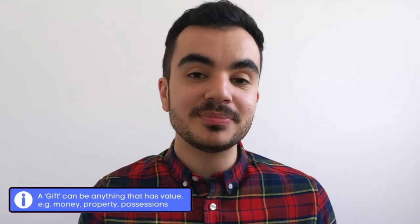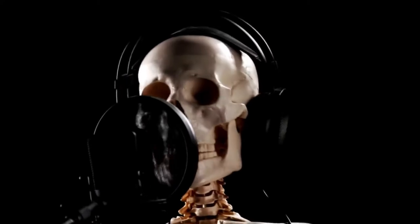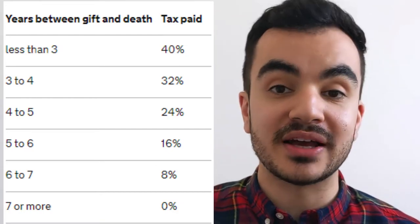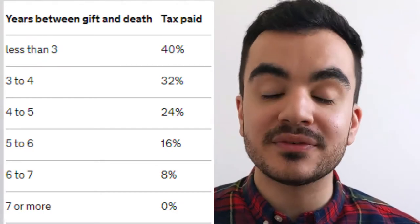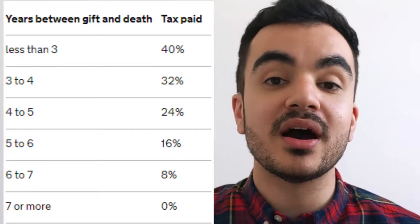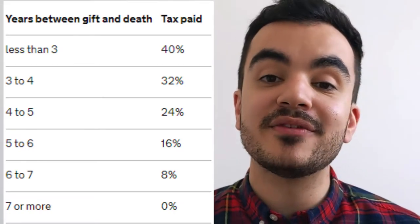The first way to reduce your bill is something called the seven-year rule. If you give someone a gift and you later pass away, this can actually be charged with inheritance tax. If you give someone a gift and you pass away within the next seven years, this gift will be considered part of your estate and subject to inheritance tax. The tax rates are on a sliding scale — the closer you are to the seven-year mark, the less tax you'll pay. For example, if you gift and pass away within the first three years, you'll be subject to the full 40% rate. If you pass away after six years, this is reduced to 8%. After seven years, it will no longer be classed as part of your estate.